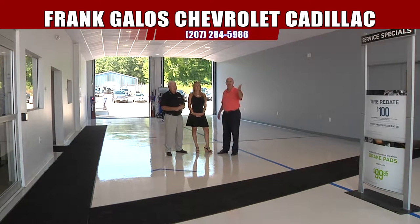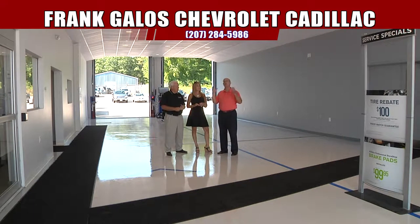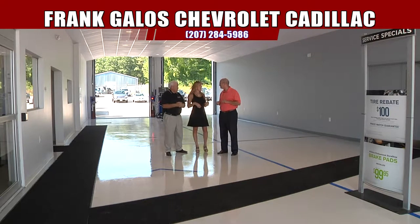This is the new service drive, so customers now — doesn't matter if it's beautiful, rainy, snowy, whatever — they're going to be able to pull in and get their car written up. And I'm going to be one of those customers. Yes, you are. And you are, and you are. All of us.